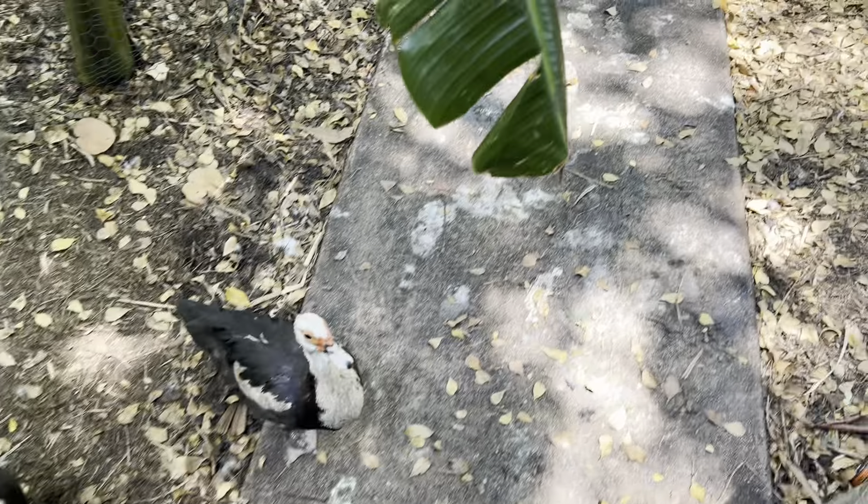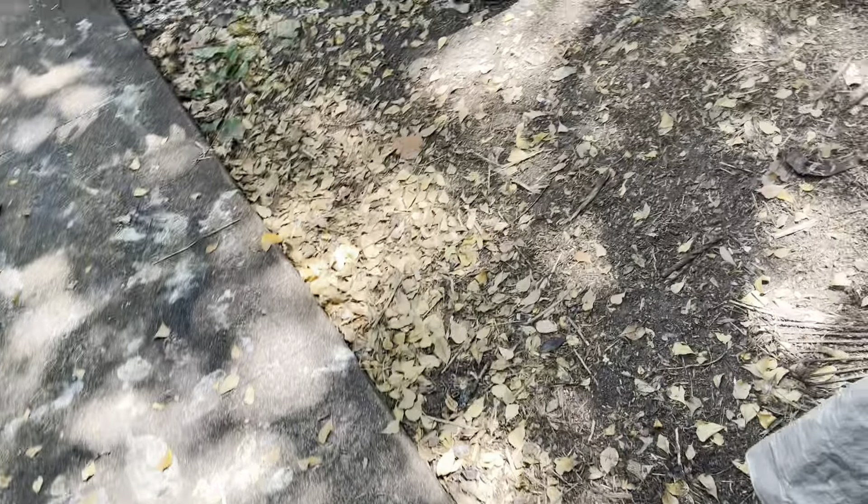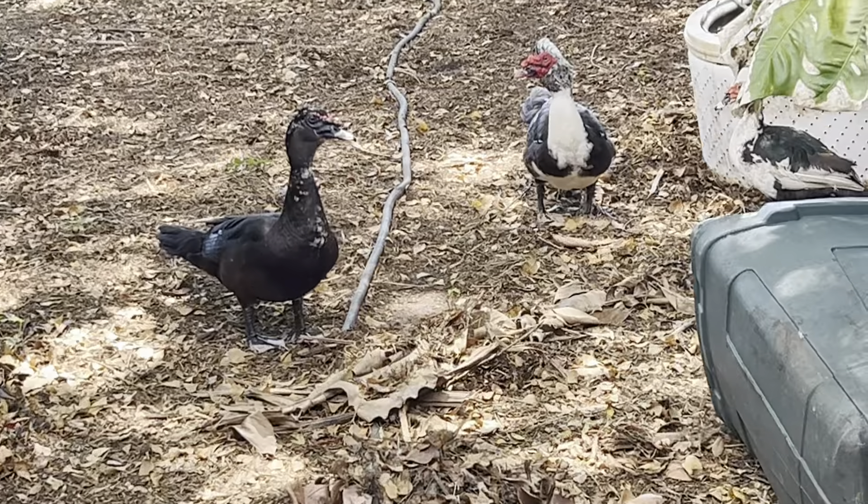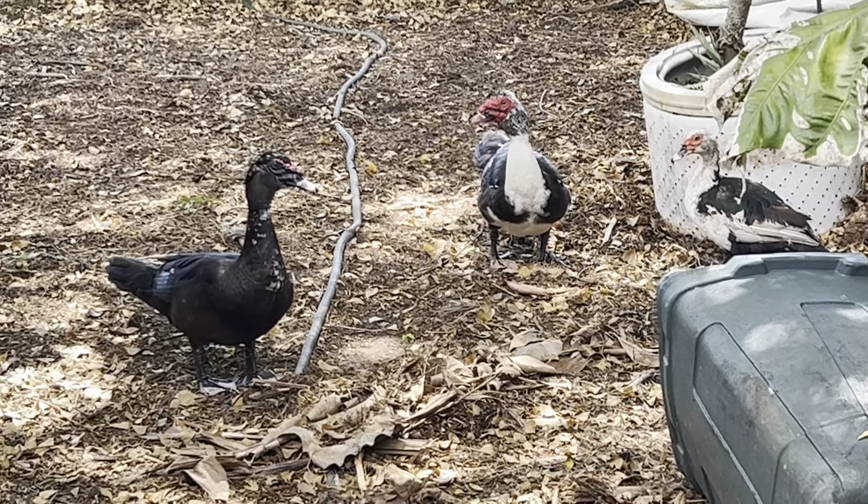Hey guys, I hear chirping — I know somebody has a nest. Look at Daffy Duck! Oh, look at those ducks.